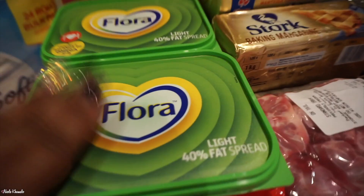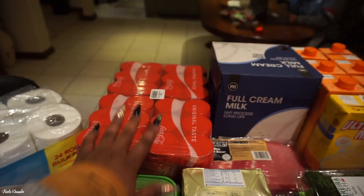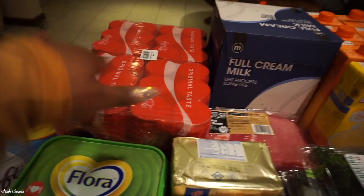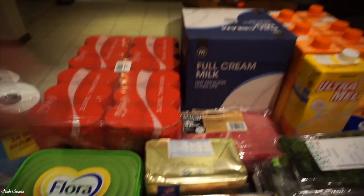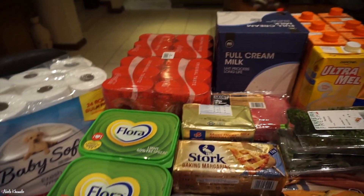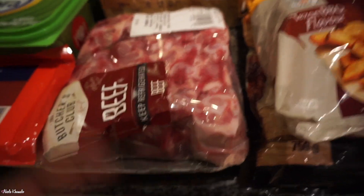We got some cheese — only one because we're not really eating it and we already have like two in the fridge, so we just got one more. We got two butter spreads, and then we got a case of Cokes. My mom's really into this can situation at the moment, so we got that.